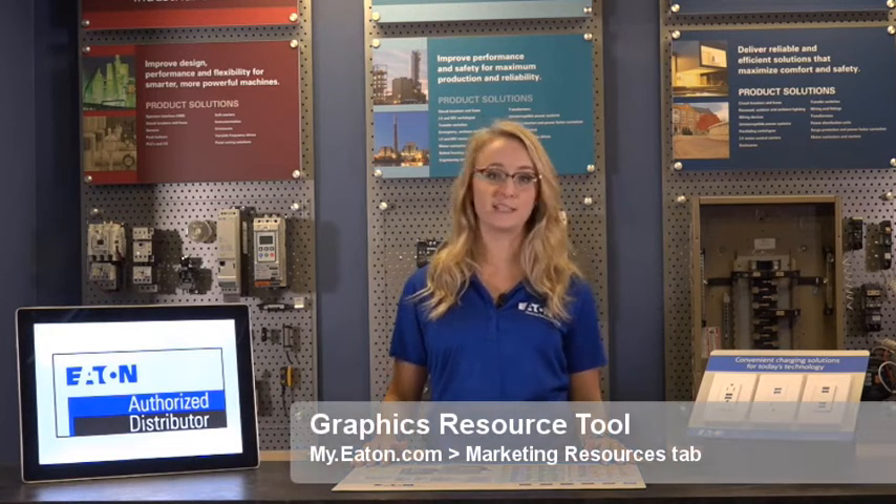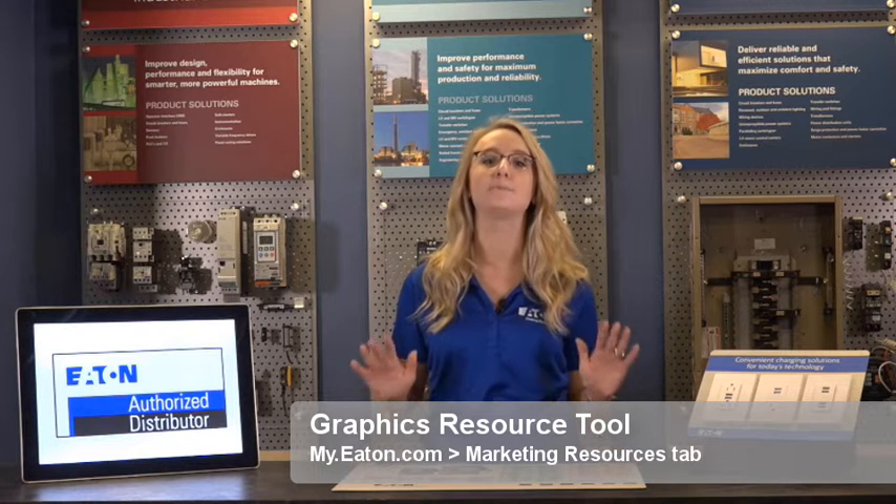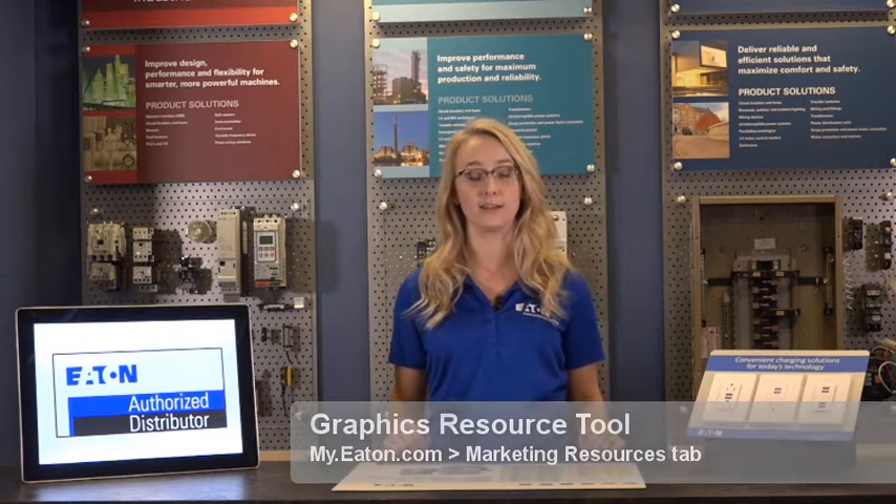The graphics resource tool, accessible through the Marketing Resources tab on my.eaton.com, is a one-stop shop for logo marks, product series signatures, and up-to-date brand standards.